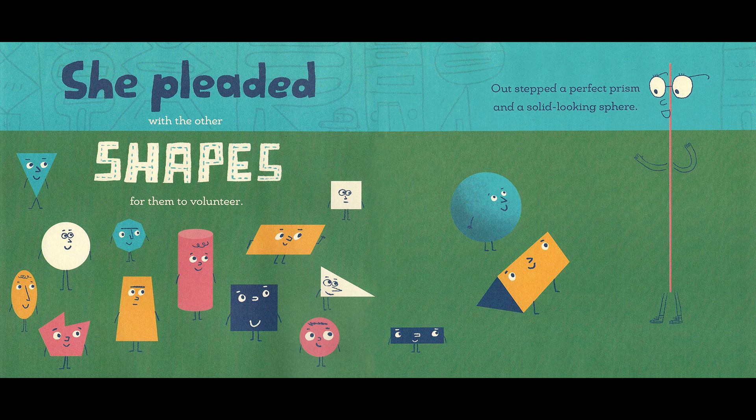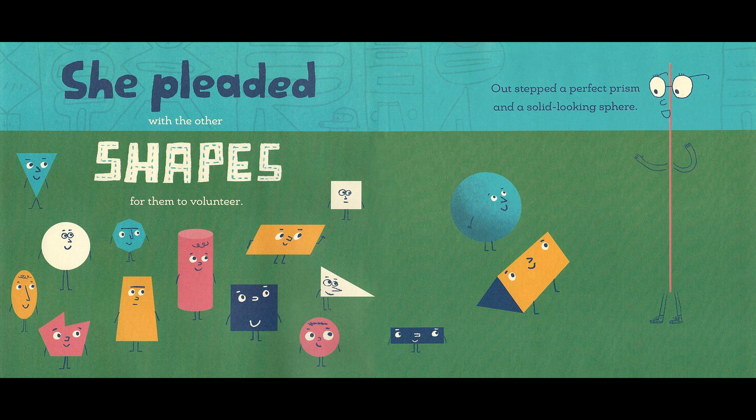She pleaded with the other shapes for them to volunteer. Out stepped a perfect prism. I'll help! And a solid-looking sphere. Have no fear, the sphere is here. The plan was made: the sphere would jump upon the count of three.